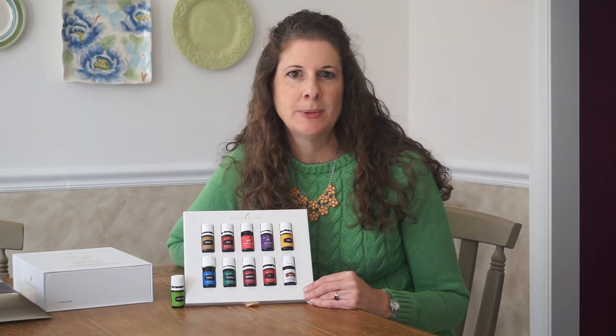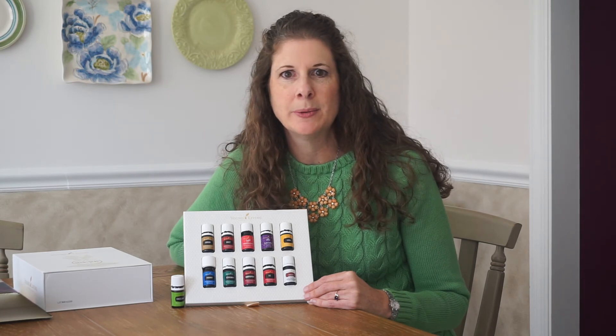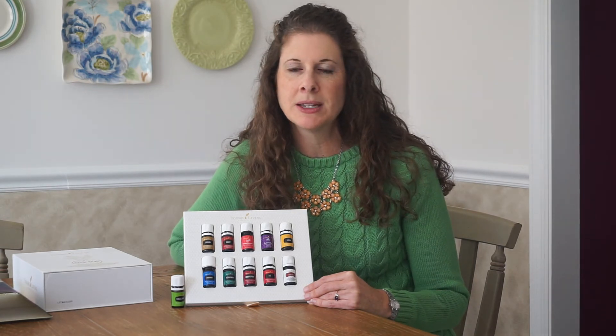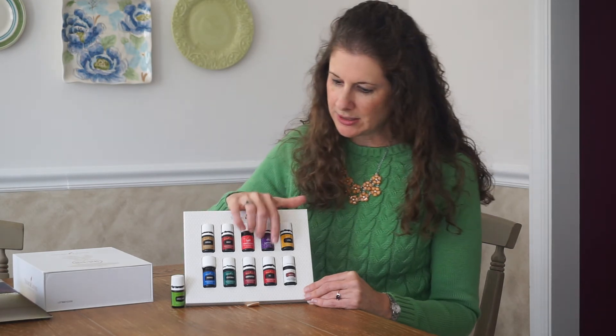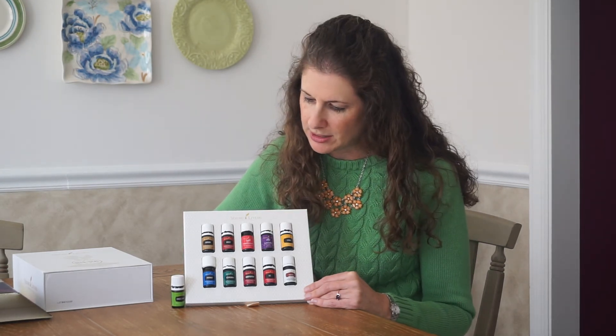RC — think of it as respiratory care. Anything respiratory, whether it's seasonal or something that comes and goes, RC can really support great breathing. I use this on a lot of days, especially if I wake up feeling a little congested.